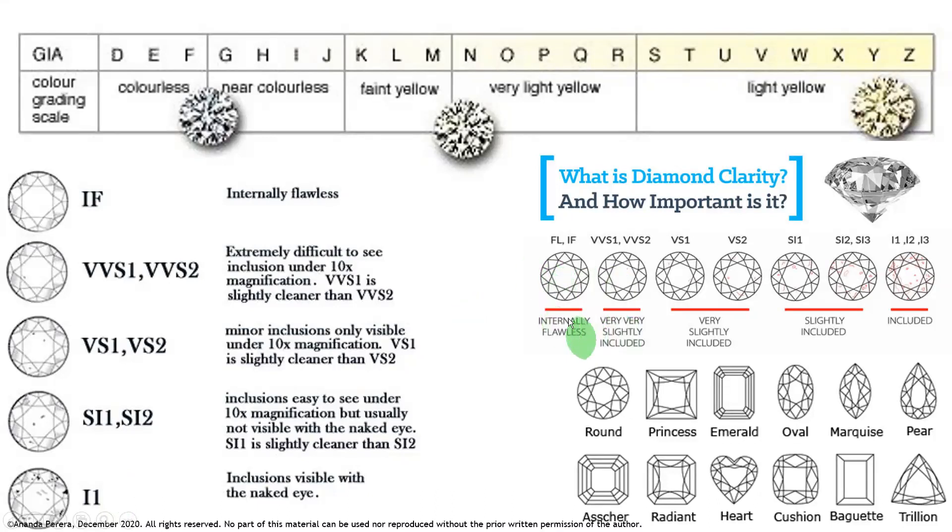Internally flawless is IF; very, very slightly included means VVS — V means very, V means very, S means slightly. Very slightly included is VS. SI1 and SI2 stands for slightly included — S for slightly, I for included. These are the clarity gradings.